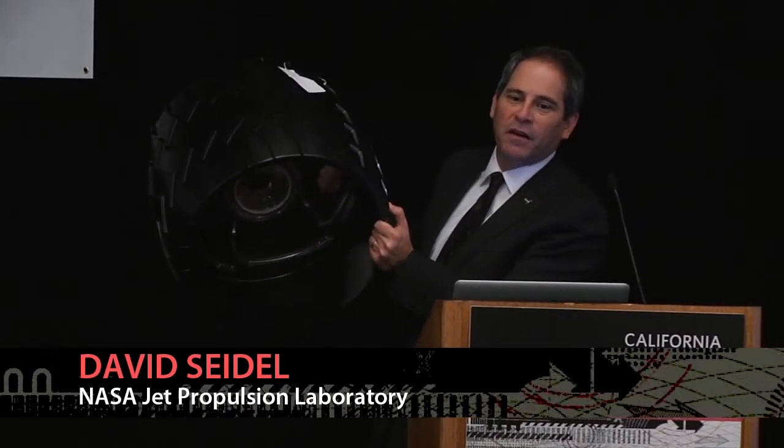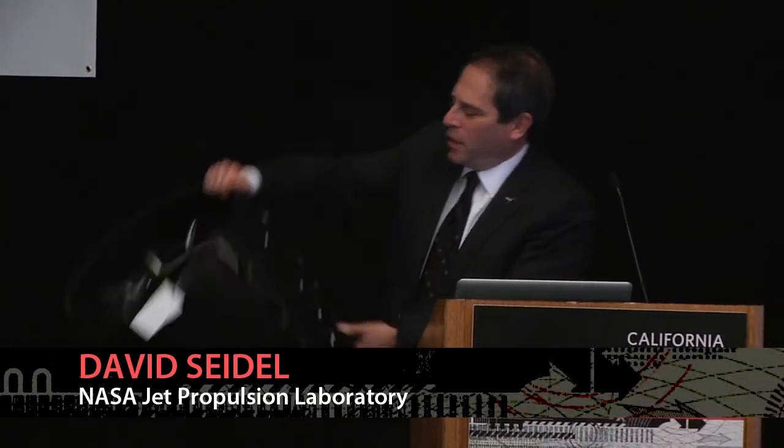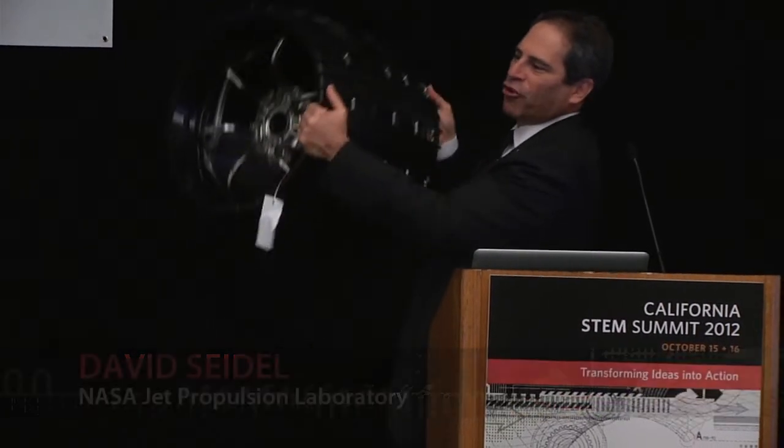It's basically milled out of a billet of aluminum, and then the hubs and the flexure systems are titanium inside. And it turns out, in order to be able to shed particles out from the wheel so they don't get caught in there, there are some holes in here — and wouldn't you know, the hole pattern stamps out JPL in Morse code everywhere we go.